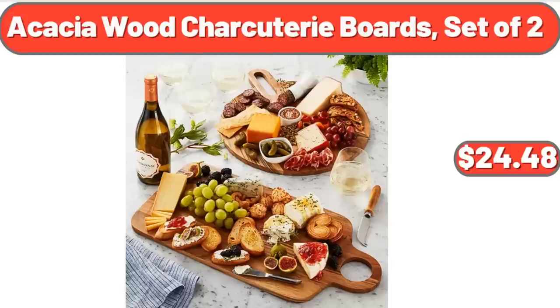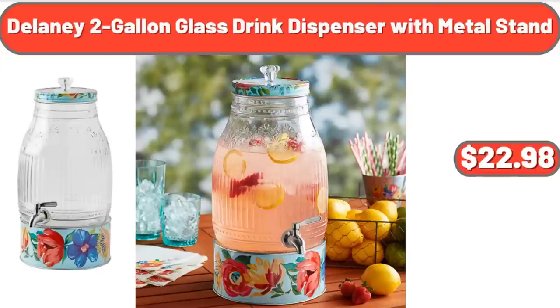Acacia Wood Charcuterie Boards Set of 2, $24.48. Delaney 2-Gallon Blast Drink Dispenser with Metal Stand, $22.98.